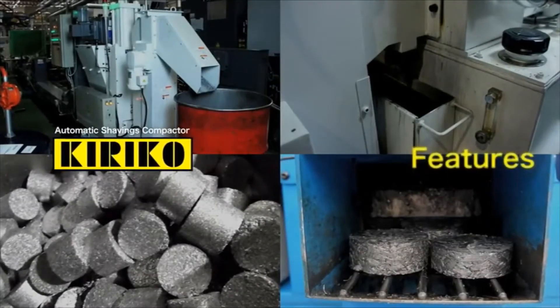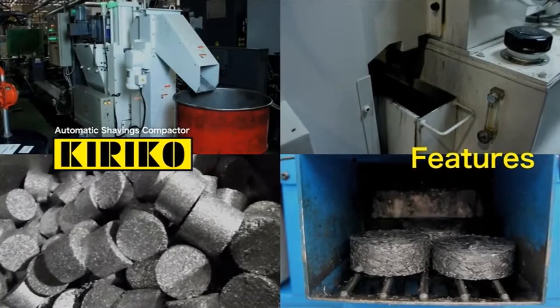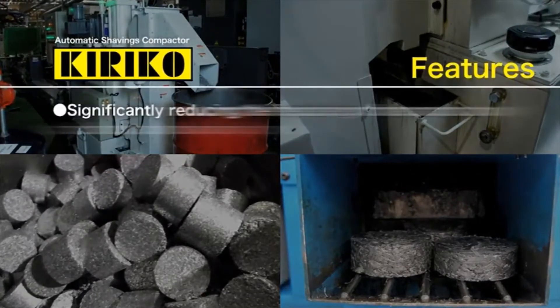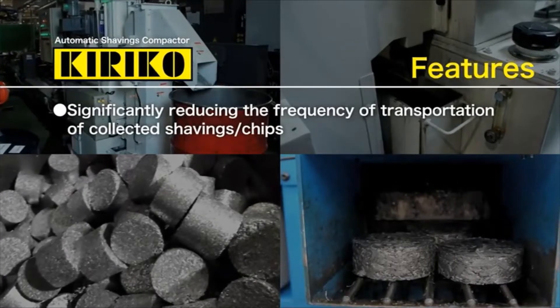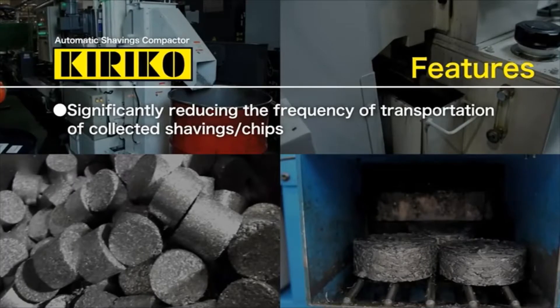Let us explain about the features of Kiriko. Kiriko can significantly reduce the frequency of transportation of collected shavings and chips because they are compressed into briquettes that do not take up much space.